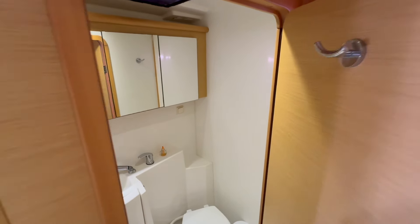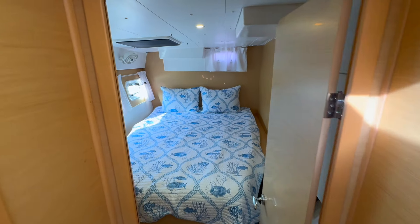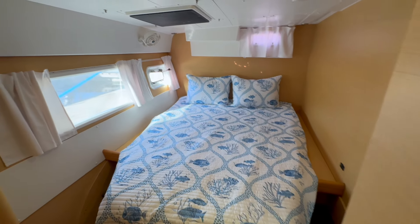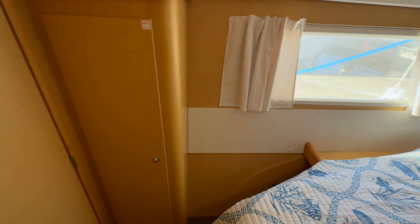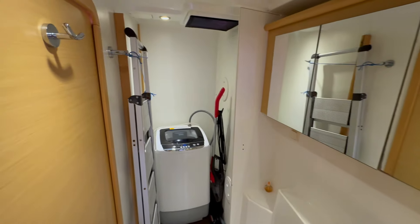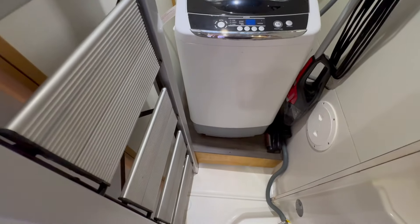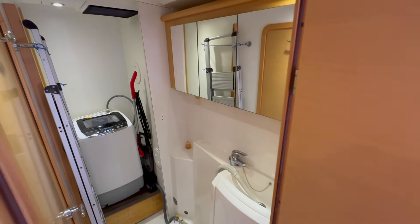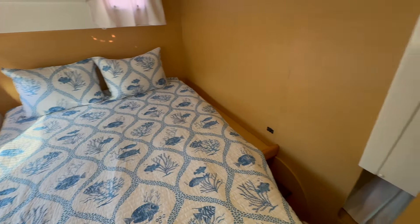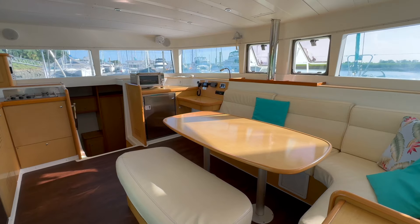Now the aft guest stateroom — another great room, and this one does have an en suite head. The owners have converted it into a kind of workshop slash laundry room for extra storage. They did take the toilet out; if you want to put one back in, they'd recommend a composting toilet. The shower is still there, and they have a washing machine in here — you can get salt out of your clothes and hang them outside to dry. They use it for parts storage. This boat is set up to rock and roll. They were a cruising couple who spent a lot of time in the Bahamas, up and down the East Coast, and in the Chesapeake Bay over the last several years.